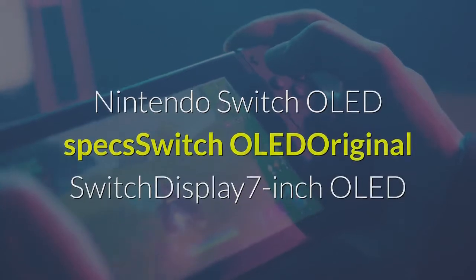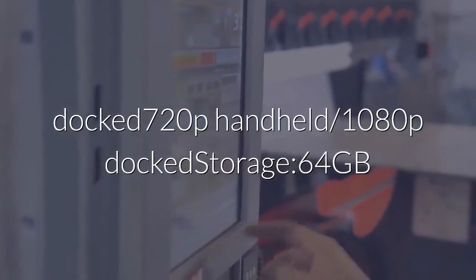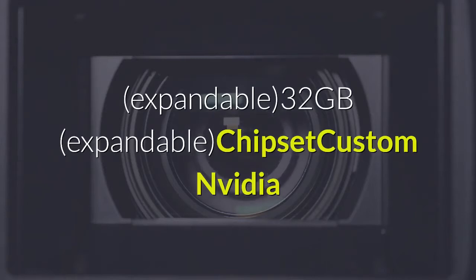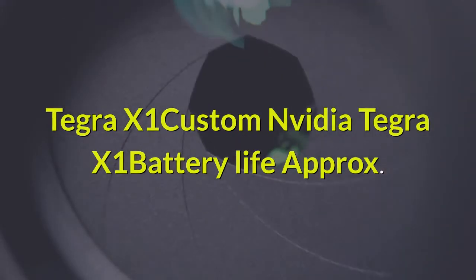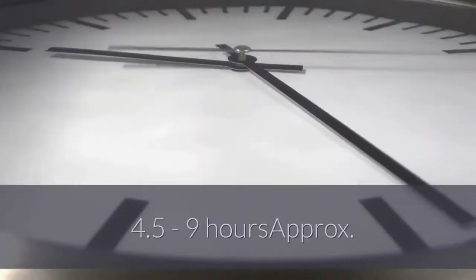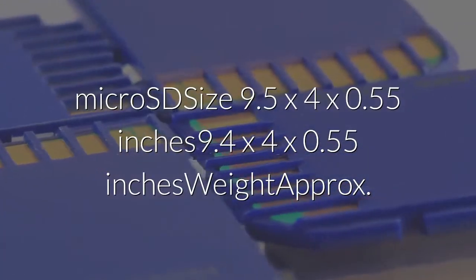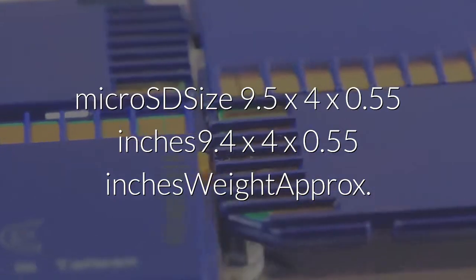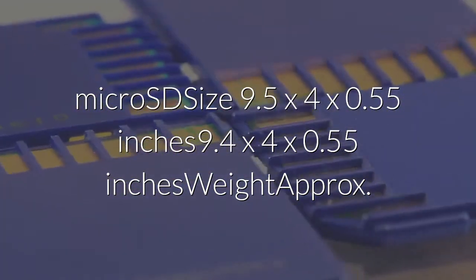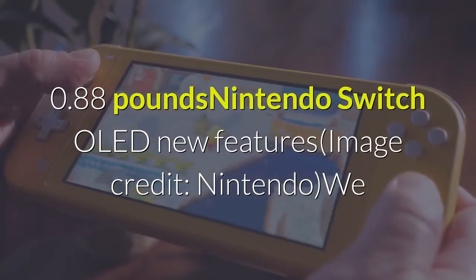Nintendo Switch OLED specs compared to the original Switch: the OLED model features a 7-inch OLED touchscreen versus the original's 6.2-inch LED touchscreen. Both offer 720p in handheld mode and 1080p docked. Storage is 64GB expandable on the OLED versus 32GB expandable on the original. Both use a custom NVIDIA Tegra X1 chipset and offer approximately 4.5 to 9 hours of battery life. Connectivity includes USB-C, 3.5mm audio, and microSD, with the OLED also adding wired LAN. The OLED measures 9.5 x 4 x 0.55 inches and weighs approximately 0.93 pounds, versus 9.4 x 4 x 0.55 inches and 0.88 pounds for the original.